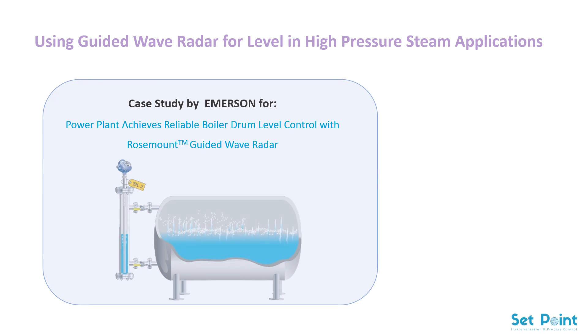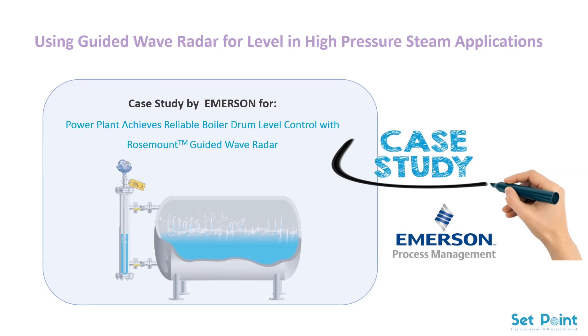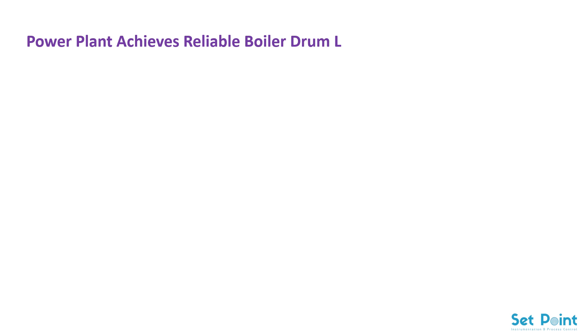Today we have a case study done by Emerson: a power plant achieves reliable boiler drum level control with Rosemount guided wave radar.